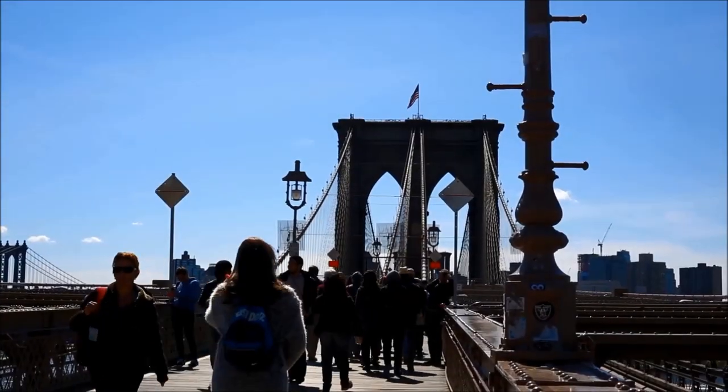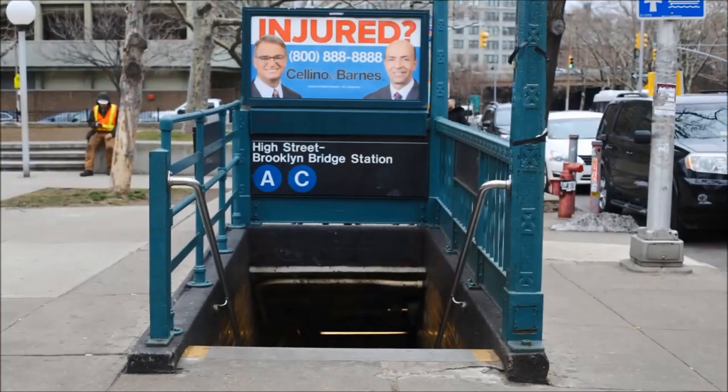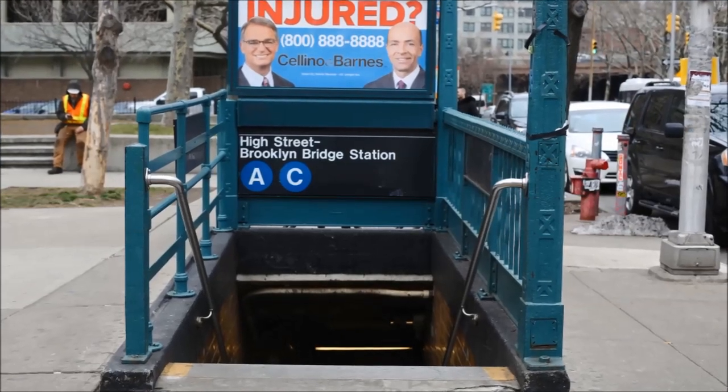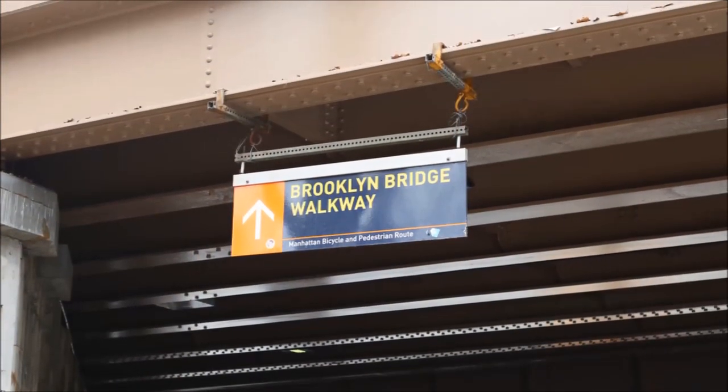You can begin your walk on either the Brooklyn or the Manhattan side. To begin in Brooklyn, the closest subway is the A and C train to the High Street Brooklyn Bridge Station. From there, you can follow the signs for the Brooklyn Bridge walkway.